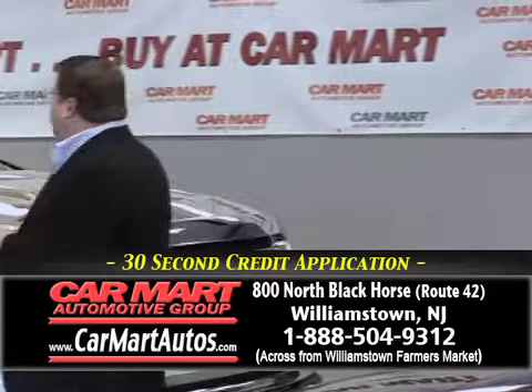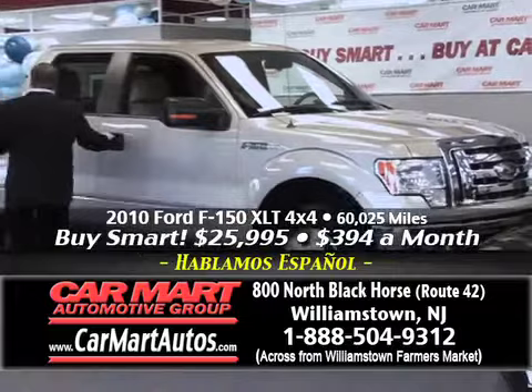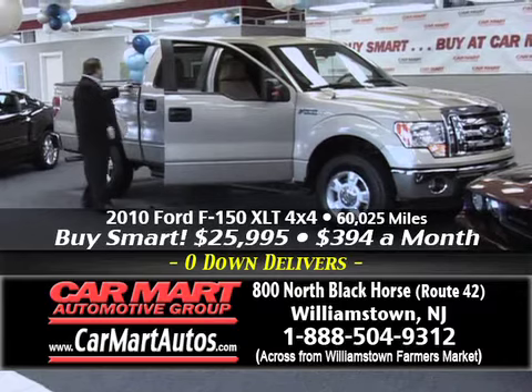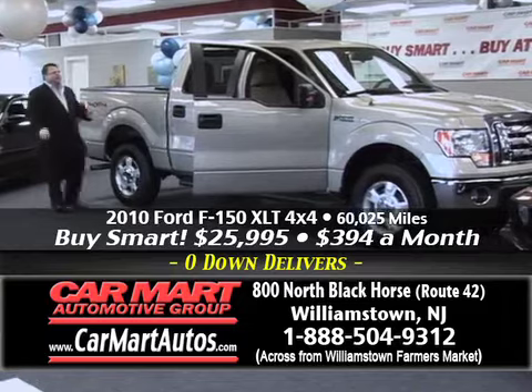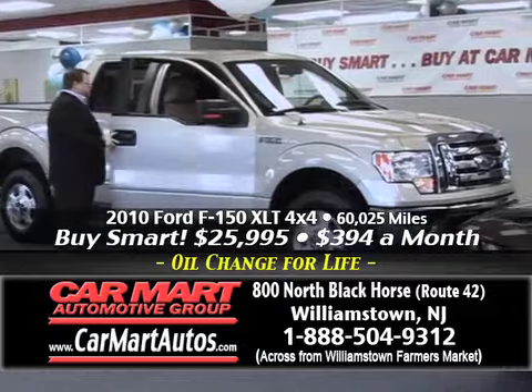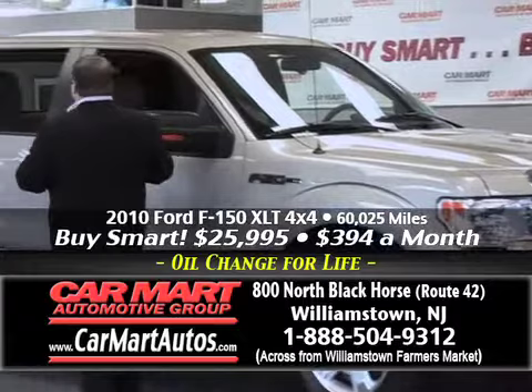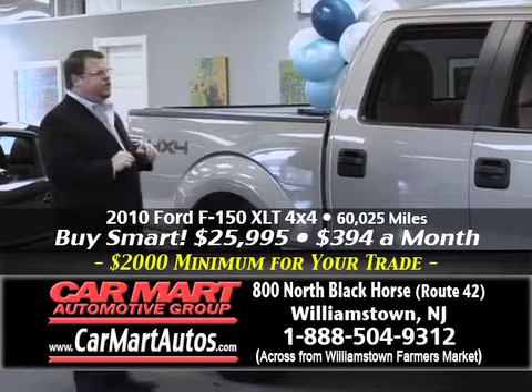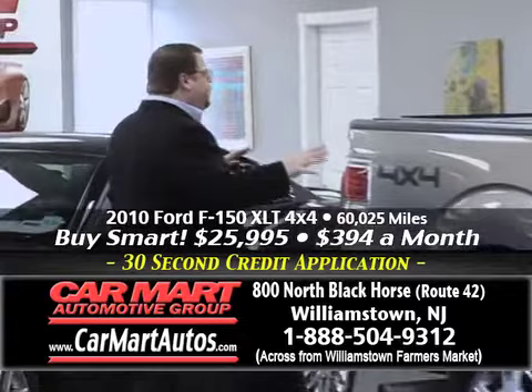How about a 2010 Ford F-150? It's the four-door Crew Cab Edition with two-tone cloth interior, custom molded running boards, alloy wheels, and a custom roll-up tonneau cover worth more than $1,500. It's a four-by-four, four-door Crew Cab with the XLT package — so it's loaded up with power windows, power locks, cruise control, and power seats. All this for just $394 a month. You put no money down, get a guaranteed $2,000 for your trade, and a guaranteed credit approval.